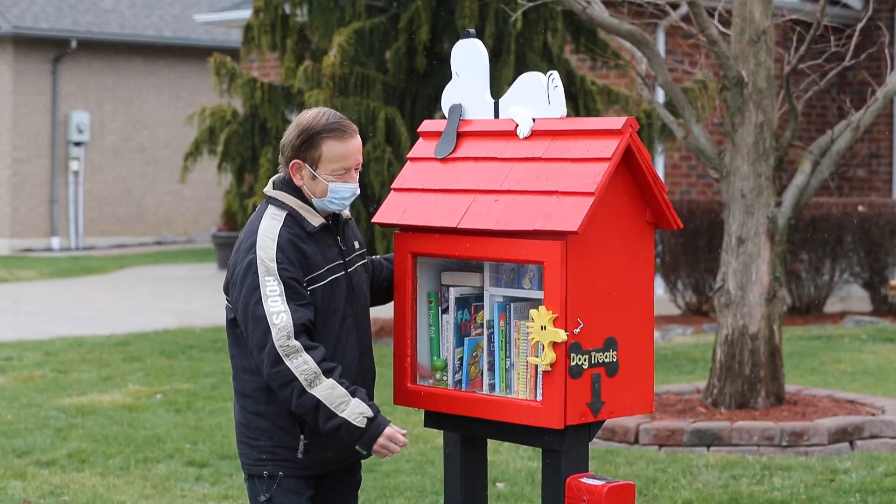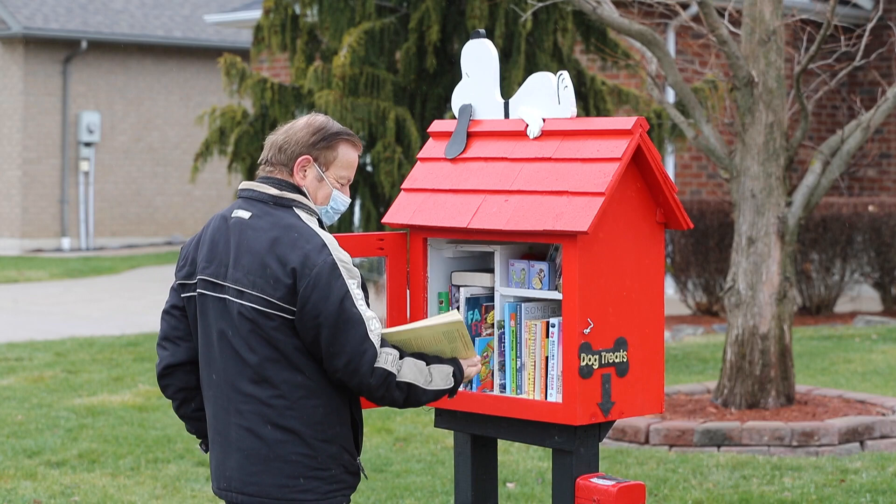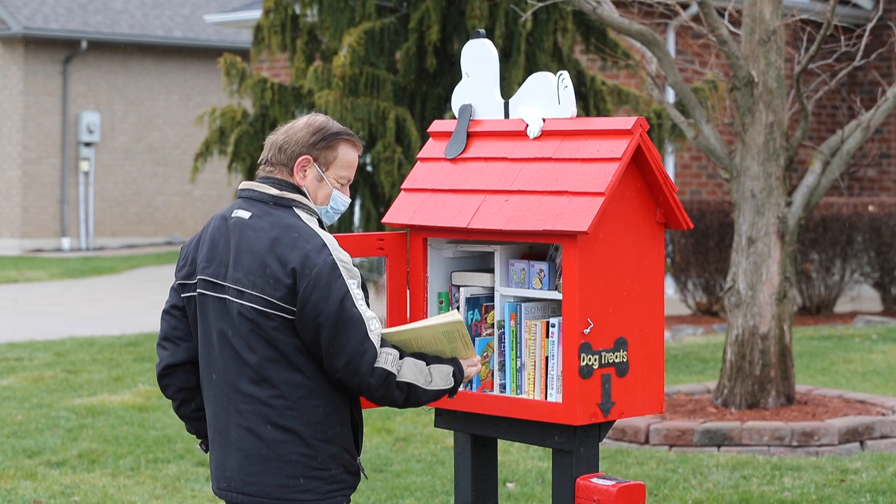It's really nice to see families come by with their kids to look at this, because there's not much for the kids to do during COVID. We saw a family come the other day in the rain with umbrellas and two little kids checking out the library. So that's exciting for us.